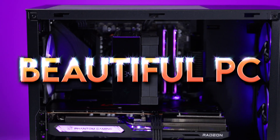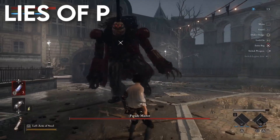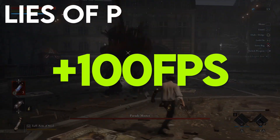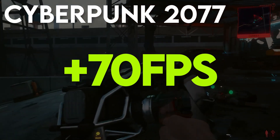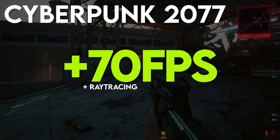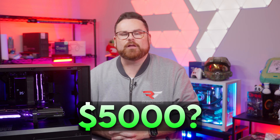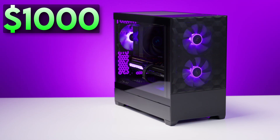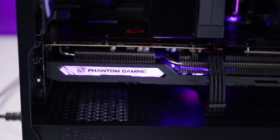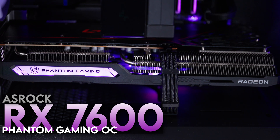This beautiful PC plays Starfield at 80 frames per second, Lies of P at over 100 frames per second, and Cyberpunk 2077 at 70 plus frames per second, with ray tracing cranked to ultra. How much would you say this magical mystery PC cost? $5,000? $2,000? How about $1,000? And we did it all thanks to ASRock's Radeon RX 7600 Phantom Gaming Overclock GPU.